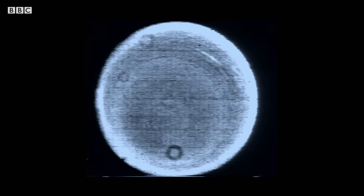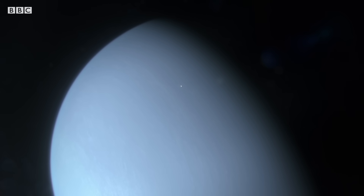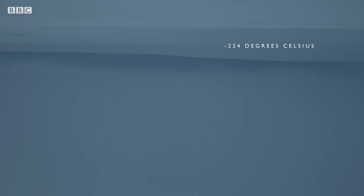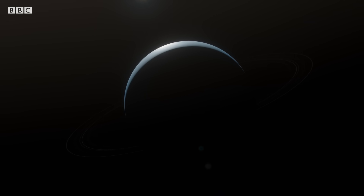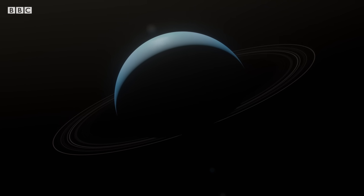Poor Uranus. It's got rather boring clouds, truth be told. So there wasn't a lot to see with the cameras. Passing close to the planet, Voyager's sensors reveal why Uranus is so featureless. Temperatures here are the coldest of any world in the solar system. There's simply not enough heat to drive the storms seen on Jupiter and Saturn. Uranus is an entirely new class of planet — an ice giant.